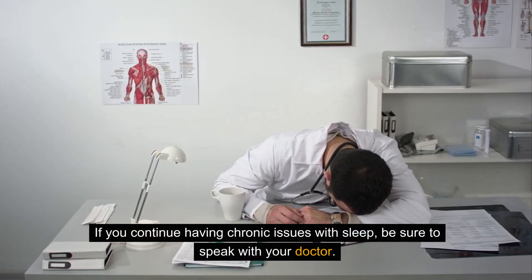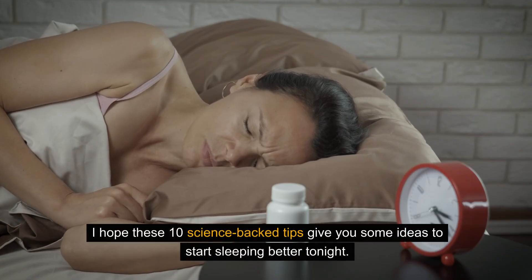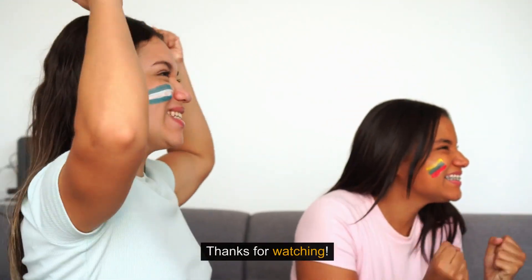If you continue having chronic issues with sleep, be sure to speak with your doctor. I hope these 10 science-backed tips give you some ideas to start sleeping better tonight. Thanks for watching.